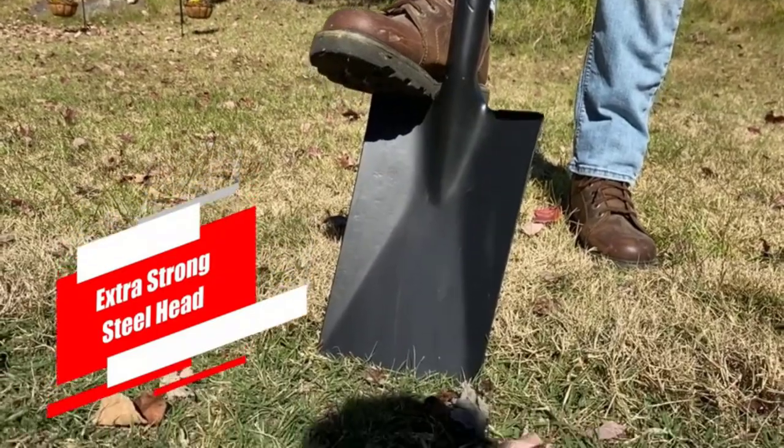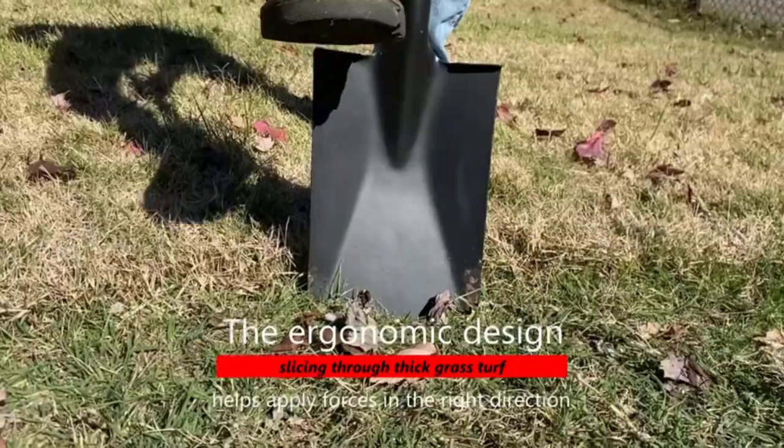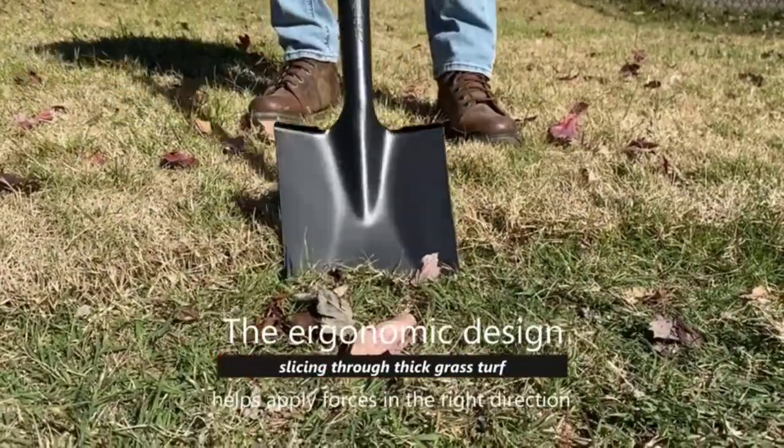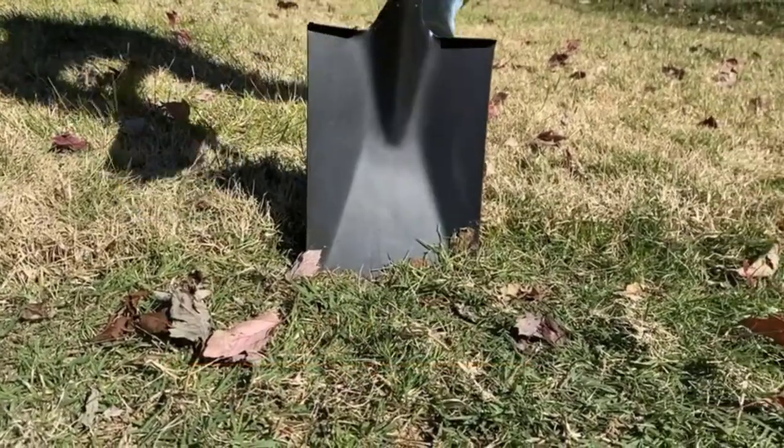In terms of build and construction, the hardened blade is strong and highly durable, and the wooden handle extends the service life of the spade. The proper use of the spade in your daily gardening will make it last for a decade if not more.